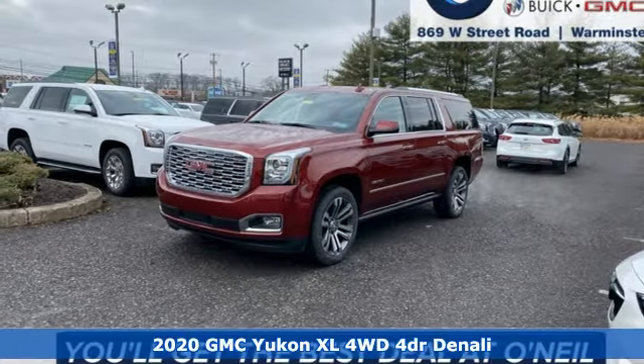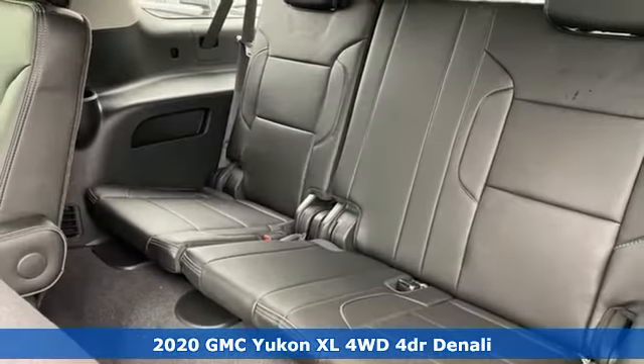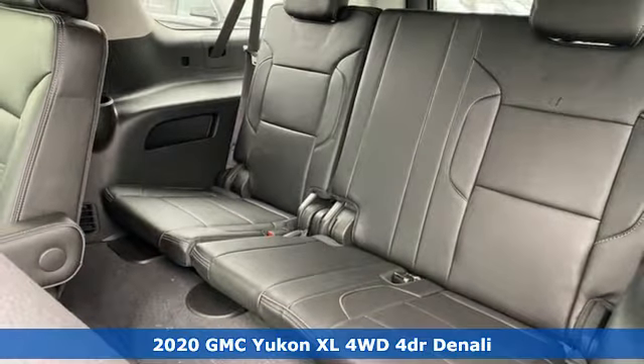Here's a new 2020 GMC Yukon XL. GMC — it's not just a vehicle, it's a professional grade tool.